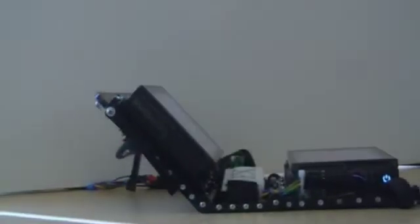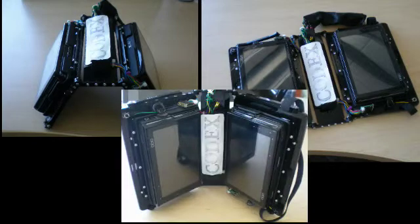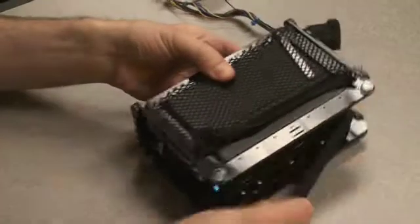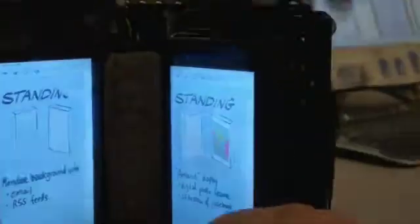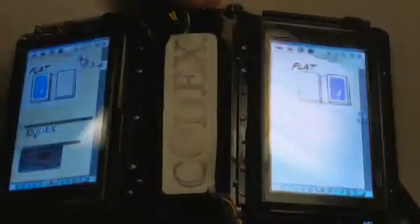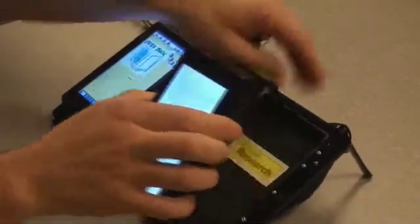The Codex is a prototype dual-screen tablet computer. A custom detente hinge between the displays affords setting up the device in a variety of postures. Embedded sensors automatically adjust the displays and the software functionality to suit the resulting task context, whether that means different arrangements for individual work or postures that afford collaborating with another user. The small folding form factor makes the Codex extremely mobile and versatile.